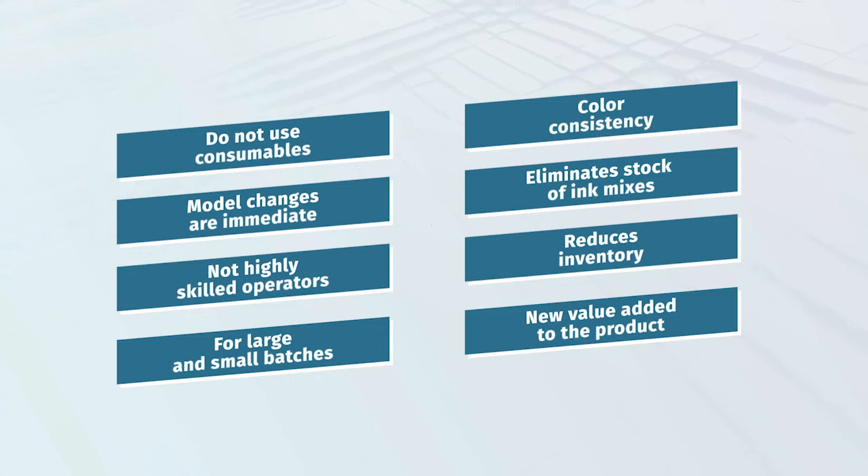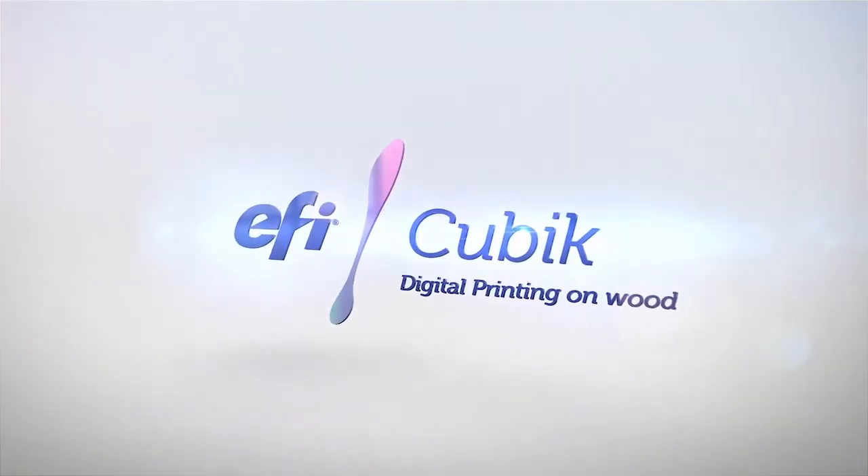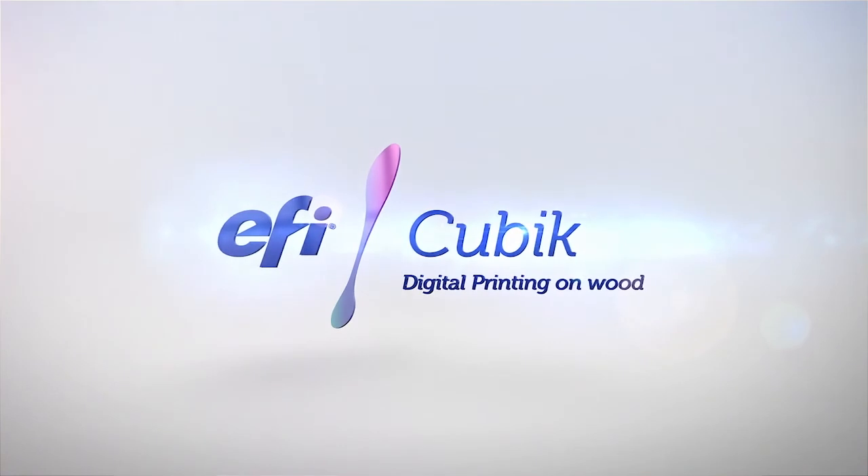With designs that differentiate and allow for customization, this is the power of digital printing on wood — more flexible and efficient processes with new and expanded decorative possibilities.